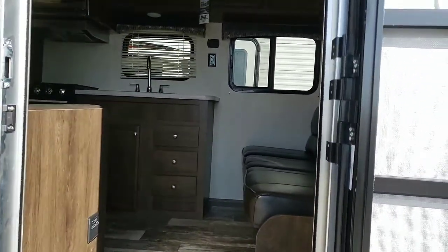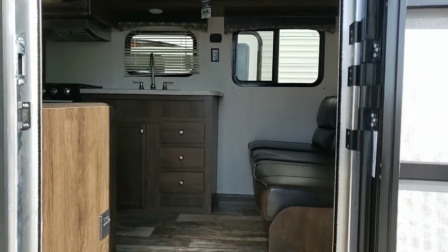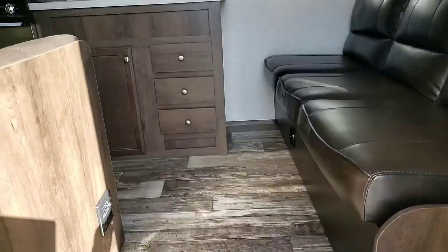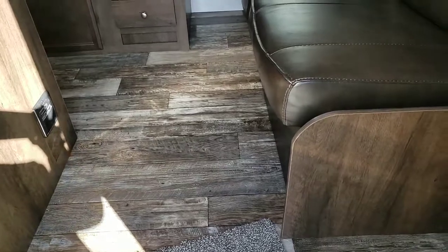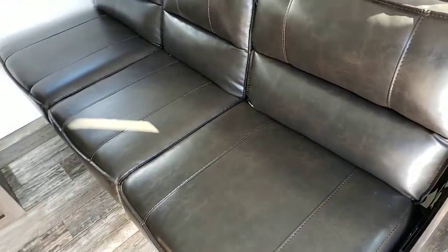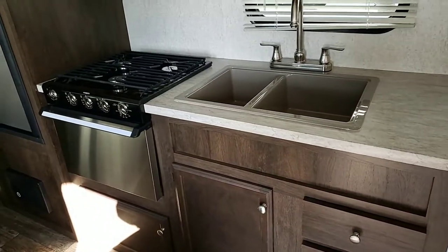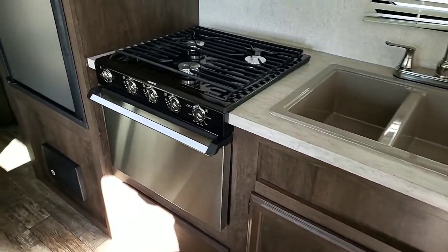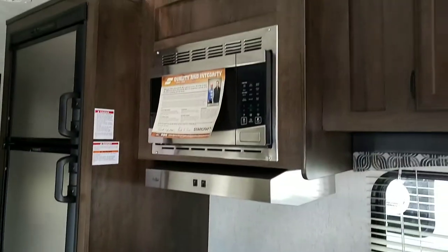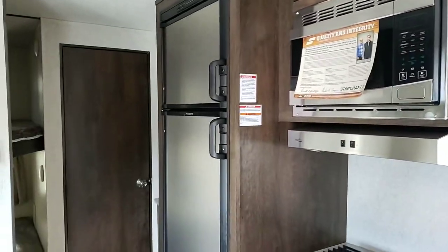This camper is half-ton towable with a dry weight of 4,810. As you notice, the first walk-in has residential-style flooring, a nice-sized sofa that also makes into a bed, smooth countertops with a large double sink, three-burner stove top and oven, a nice microwave wrapped in stainless, and a good-sized fridge.